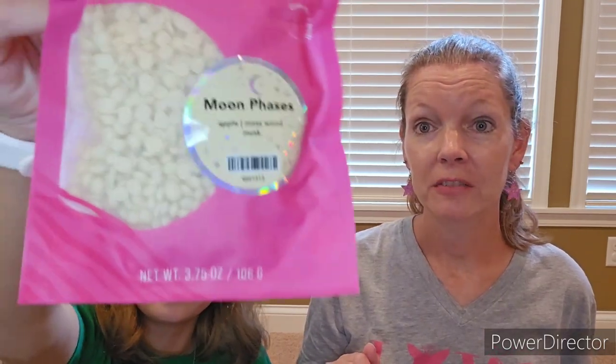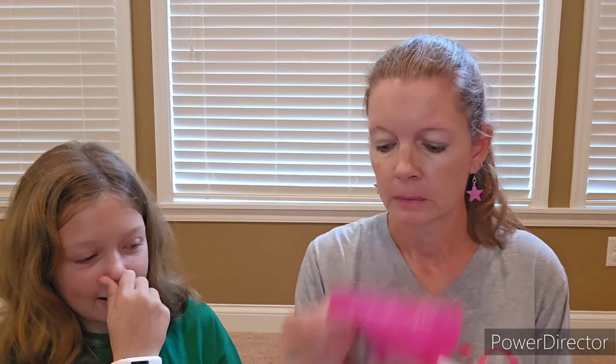Moon Phases. Moon Phases — another full-size bag of Sprinkles. I really like these cute stickers. They're shimmery. I like it. Apple, Mosswood, Musk. That sounds really good too. That is good. I really like this one. This one's really good. I love the apple in this one. And the musk in there. Yeah, this one's really good. I'm excited about that one. What else do we have?